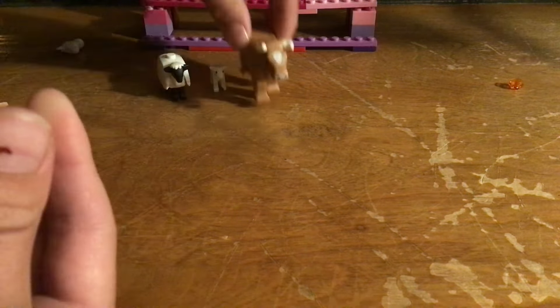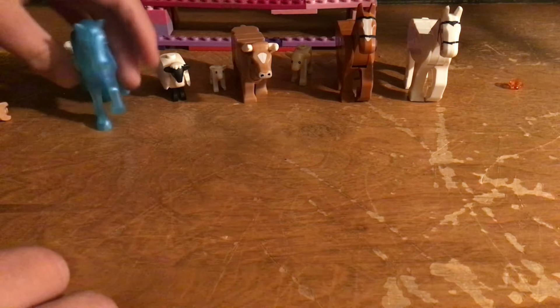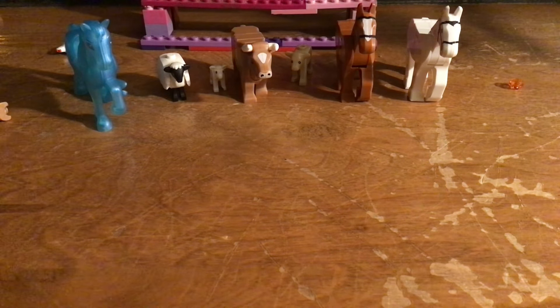Next up we have the little lamb - cute! Then the bull, and the bull is one of my favorite parts. This is the normal bull. Lego already adds eyelashes to the little ones, so you can tell. Normally they're not in the city - it's more like Lego farm.